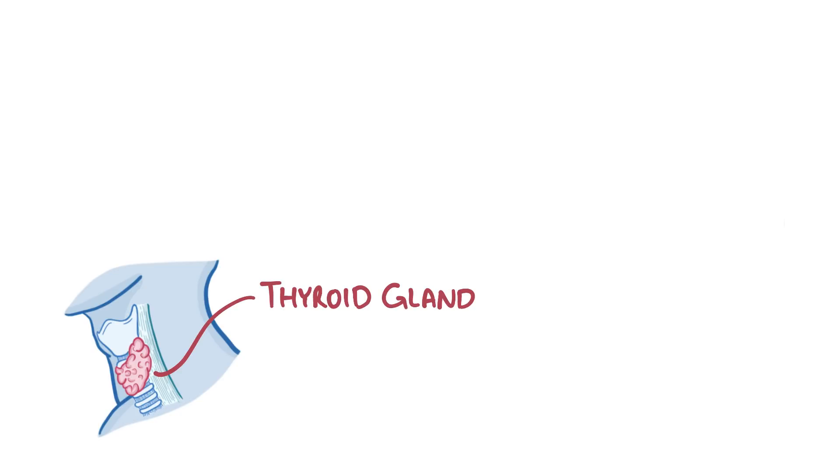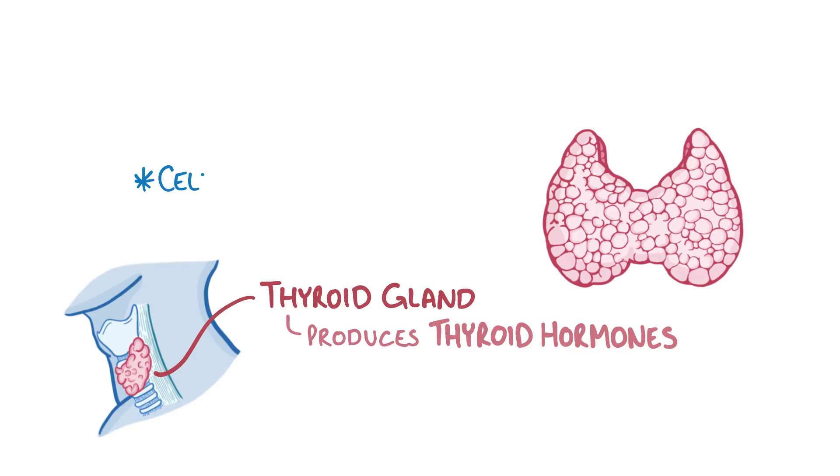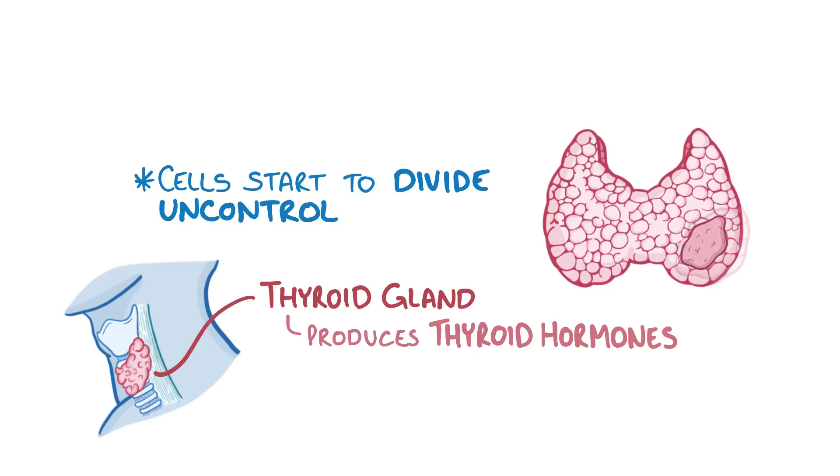The thyroid gland is an endocrine gland in the neck that produces thyroid hormones. If the cells of the thyroid gland start to divide uncontrollably, then that's considered a thyroid cancer.